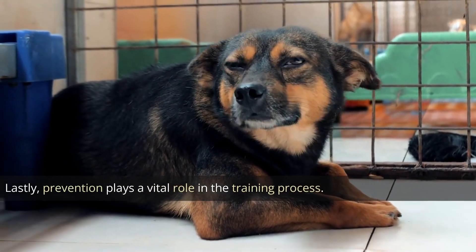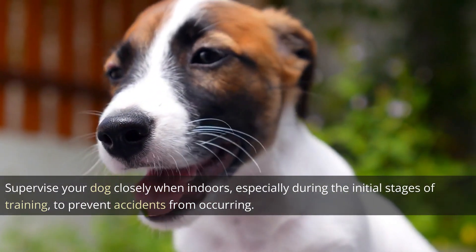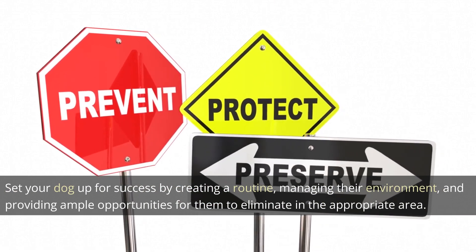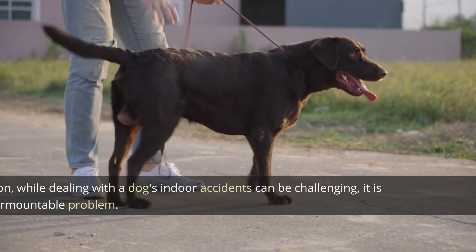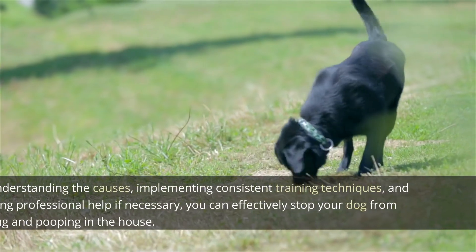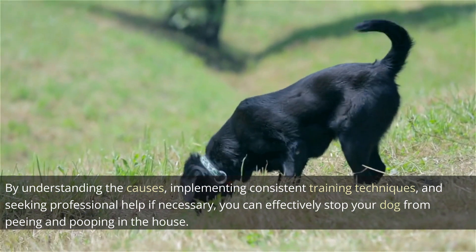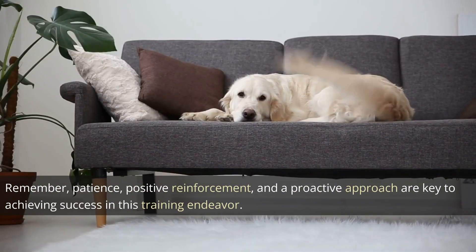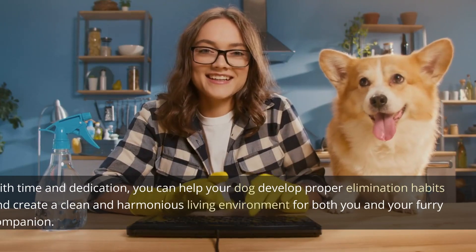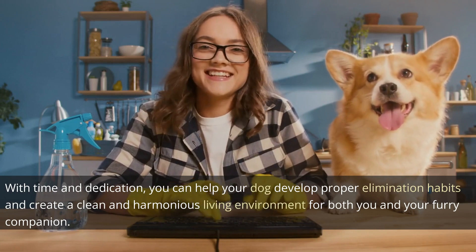Prevention plays a vital role in the training process. Supervise your dog closely when indoors, especially during the initial stages of training, to prevent accidents from occurring. Set your dog up for success by creating a routine, managing their environment, and providing ample opportunities for them to eliminate in the appropriate area. In conclusion, while dealing with a dog's indoor accidents can be challenging, it is not an insurmountable problem. By understanding the causes, implementing consistent training techniques, and seeking professional help if necessary, you can effectively stop your dog from peeing and pooping in the house. Remember, patience, positive reinforcement, and a proactive approach are key. With time and dedication, you can help your dog develop proper elimination habits and create a clean and harmonious living environment for both you and your furry companion.